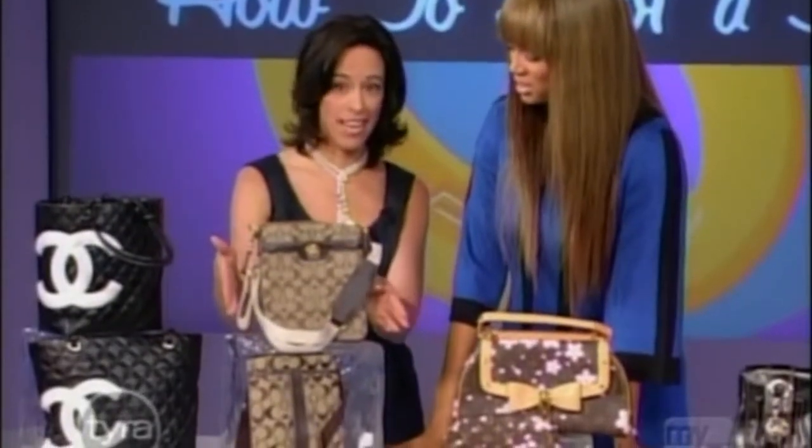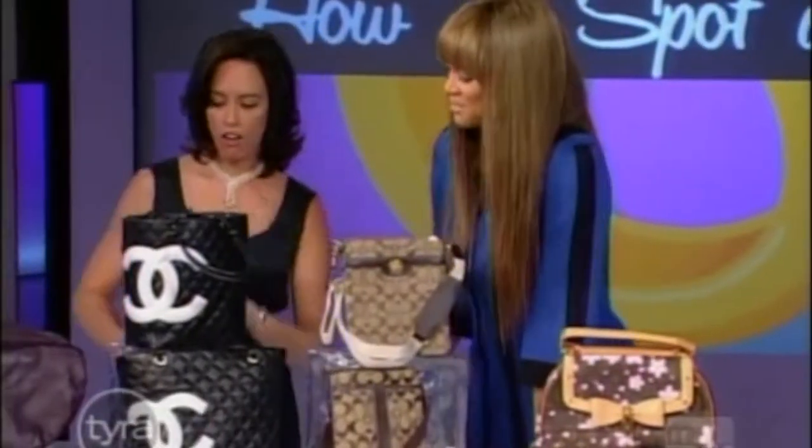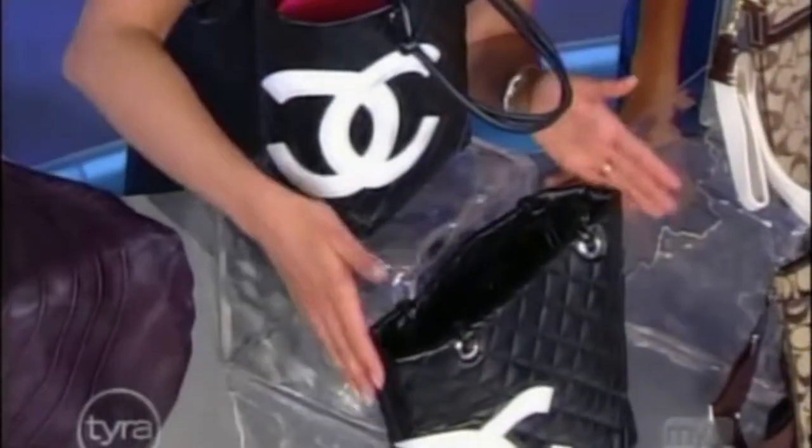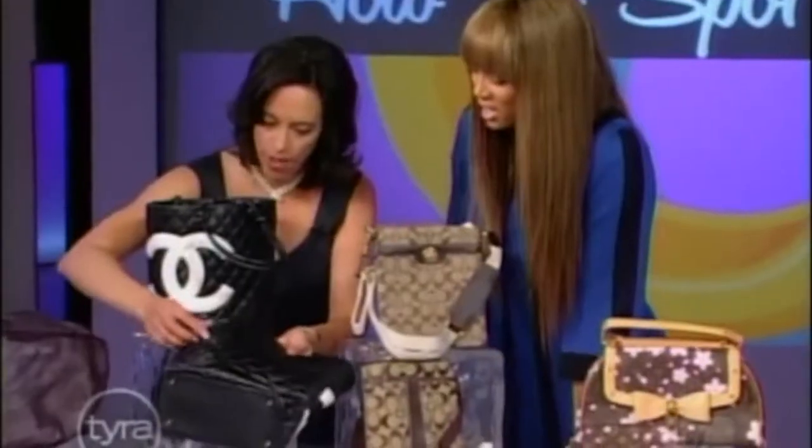Even better — if you look inside, the real one says 'Made in China,' where it was actually made. The fake one says 'Made in USA.' That's a tricky one because Coach sounds American, so you'd think 'Made in USA' — like American Apparel — but that's wrong.